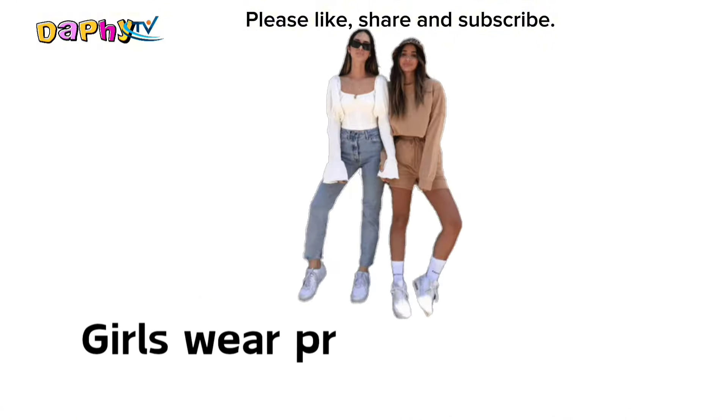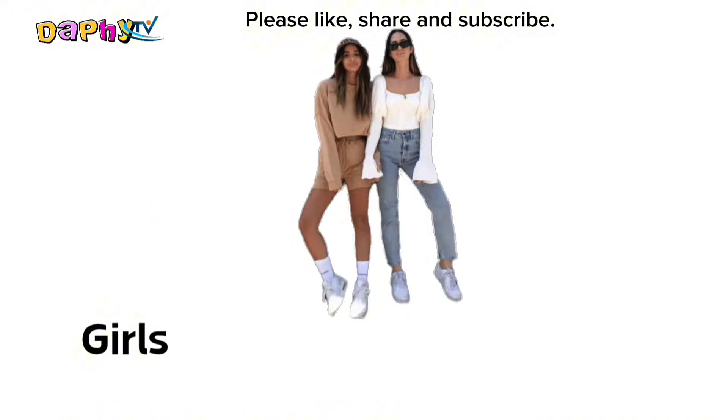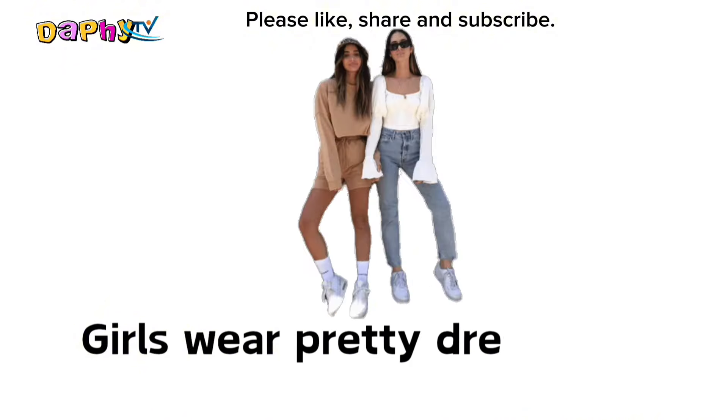Girl. Girls wear pretty dresses to parties.